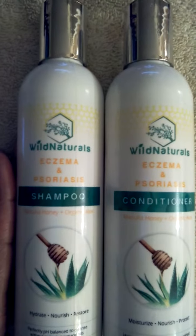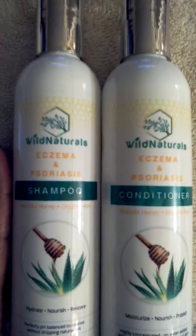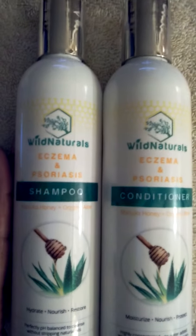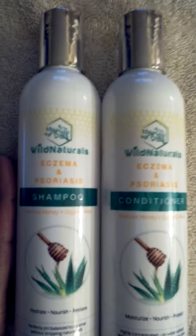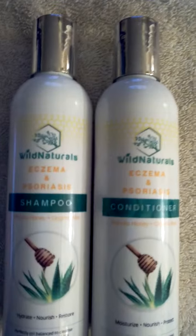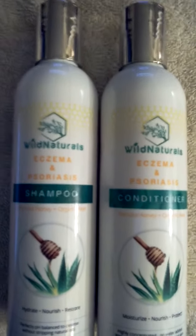Hi guys, today I'm reviewing Wild Naturals Eczema and Psoriasis Shampoo and Conditioner, made from Manuka Honey and Organic Aloe Vera. This can be used for dry, itchy scalp, if you have dandruff, hair thinning, hair loss, if you have eczema or psoriasis — this is a great product to use.